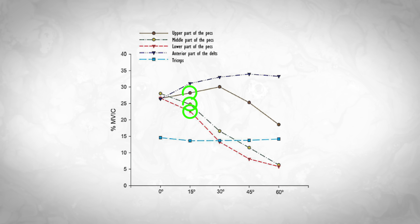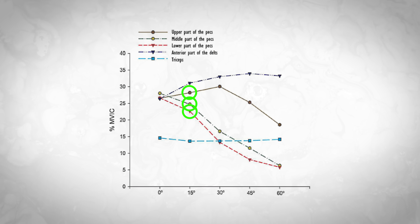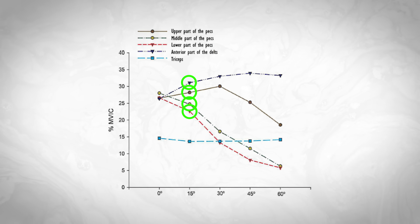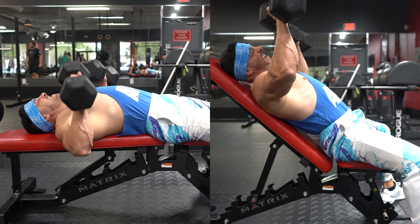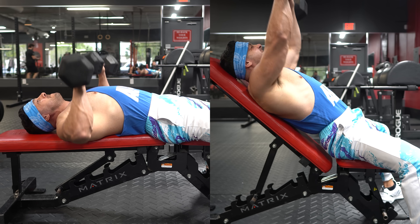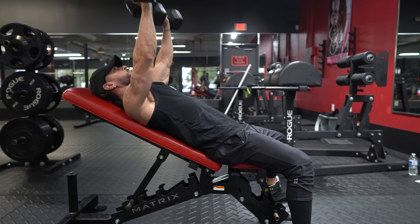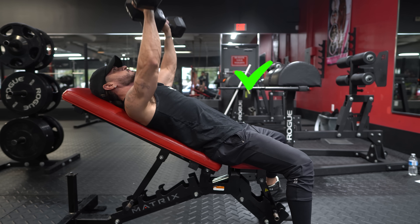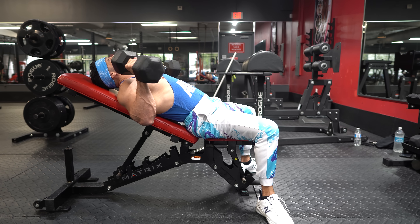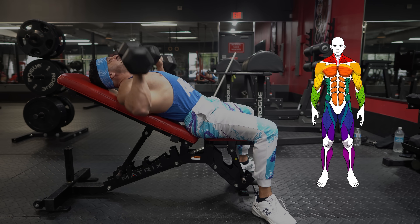Looking at the graph, you can see that 15 degrees is not only great for hitting all fibers of the pec, it also elicits more activation of the deltoids. While most people can do substantially more weight on a flat bench than a traditional incline of about 45 degrees, this low incline variation gives you the best of both worlds — it's easier to load than the traditional incline and produces more activation in both the upper chest and delts.